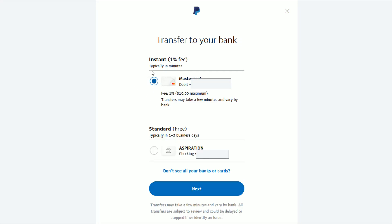Simply click on the instant transfer option you wish to use. It says right here there's a 1% fee with a maximum fee of $10. So let's say you were transferring $1,000 — 1% of a thousand would be $10, which would be the maximum. So anything beyond that, you would not get charged an additional fee. If you're transferring $5,000, it would still just be a $10 fee in that instance.